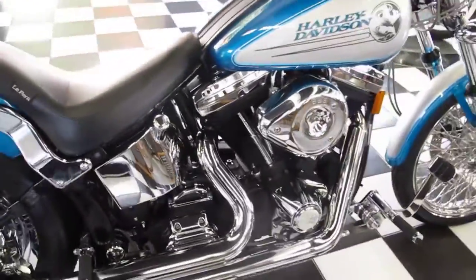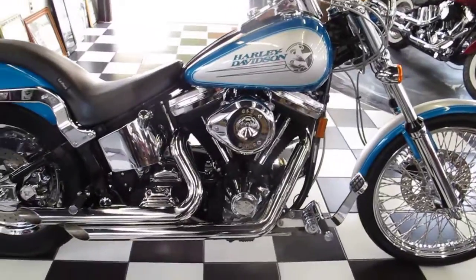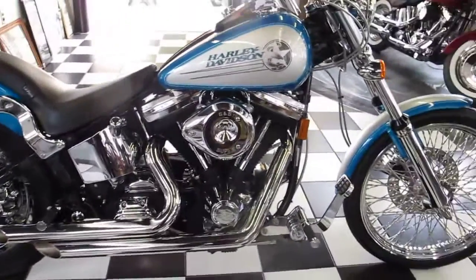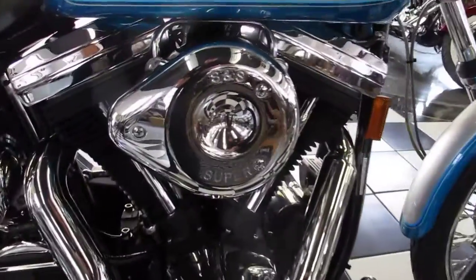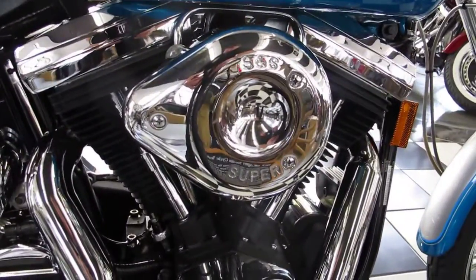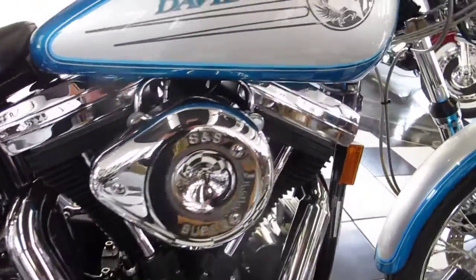Starting with the engine — we just did a frame-off restoration on this bike. It took approximately six weeks to do front to back. The engine was removed from the frame, stripped right down to the frame, and the engine was bored thousands over. It has a brand new top end, brand new valve job, brand new rocker covers.